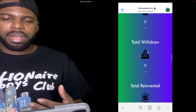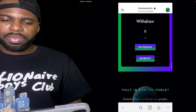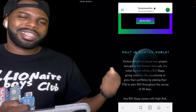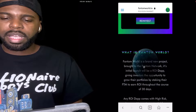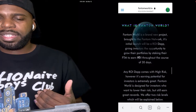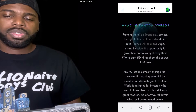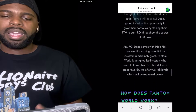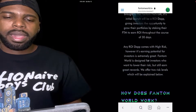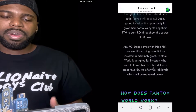The dashboard tells you how much you've invested, how much you've withdrawn, and how much you've reinvested. It'll tell you how much you can withdraw and how much you want to reinvest. The cool thing is that whenever you make a withdrawal, Phantom World automatically takes out 25% of your withdrawal and puts it right back into your investment. Phantom World is a brand new project on the Phantom network — its initial launch is an ROI giving investors the opportunity to grow their portfolios by staking their FTM to earn ROI over 30 days. Any ROI comes with high risks, so remember that.